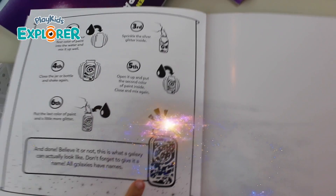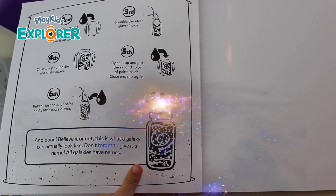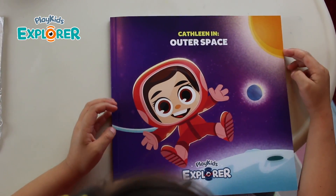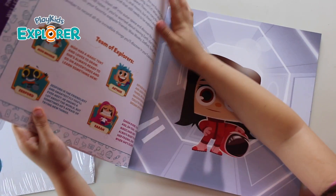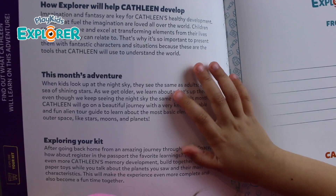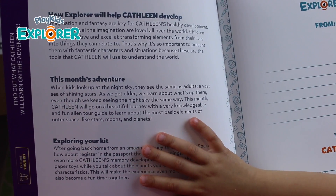Wow, look at this — galaxy in the bottle! That's crazy. It just kept me in outer space. It's a little story book. It has my name everywhere. It tells my parents how I'm going to learn.